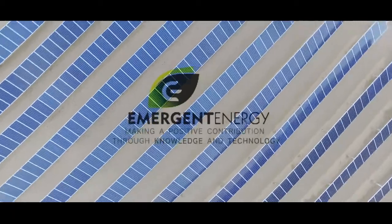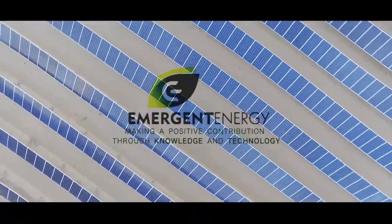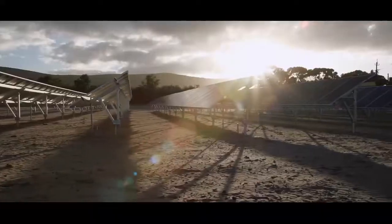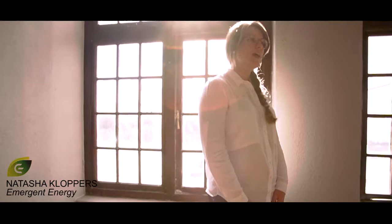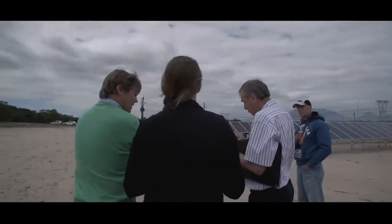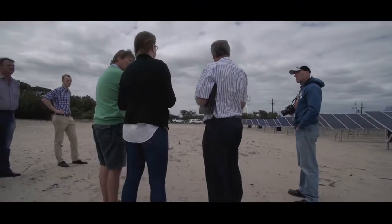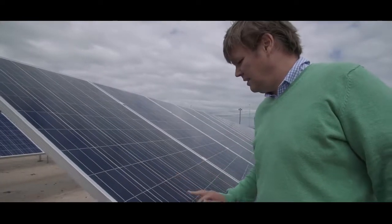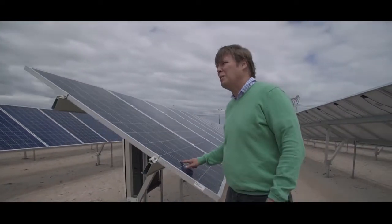At Emergent Energy we believe in sustainability and provide our clients with solutions that benefit them financially, environmentally and socially. My name is Natasha Kloppers and I'm a renewable and sustainable energy engineer at Emergent Energy. Emergent Energy is one of the leading solar PV installation providers in the country. We provide rooftop, ground mounted and carport solutions for the manufacturing and agricultural sectors.